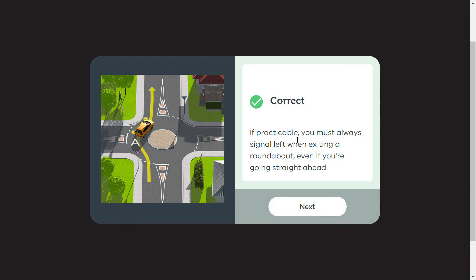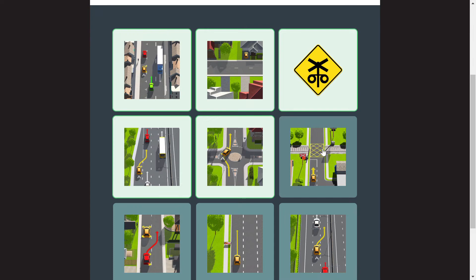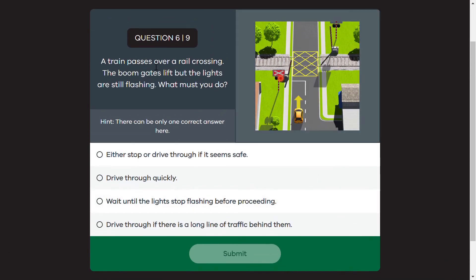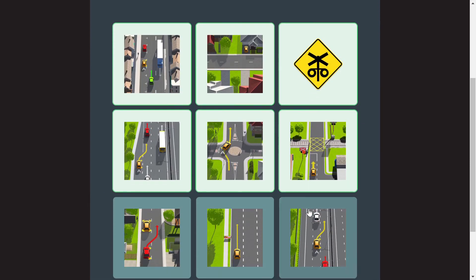If practicable, you must always signal left when exiting a roundabout, even if you are going straight ahead — that was the correct answer. Moving to the next picture: a railway crossing is shown. A train passes over a rail crossing, the boom gates lift, but the lights are still flashing. What must you do? Always stop and wait until the lights have stopped flashing before safely crossing the rail crossing.